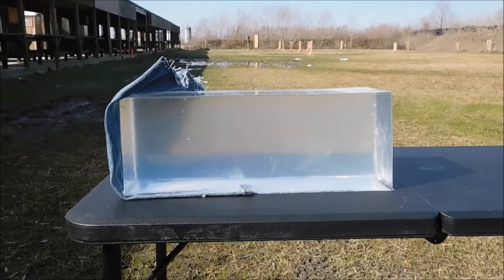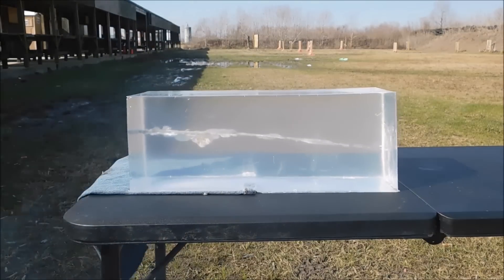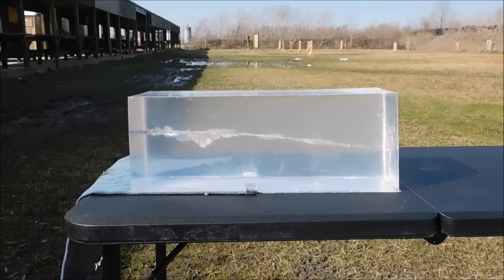We have our 357 Magnum 158 grain XTP traveling at just over 1200 feet per second out of our Model 27 Smith & Wesson. Let's go ahead and take a shot — four layers of denim. Just as I thought, it went clear through. Let's get some more gel on that.